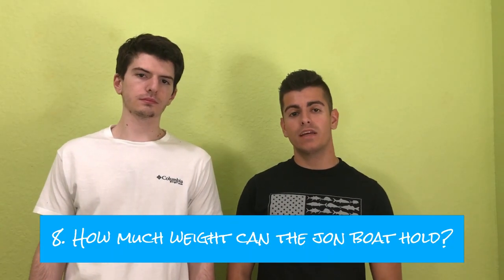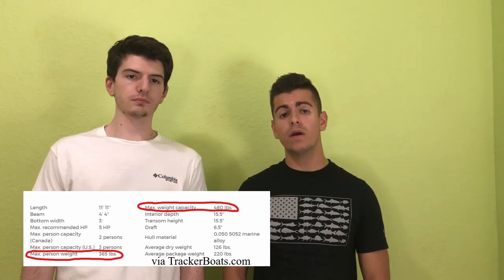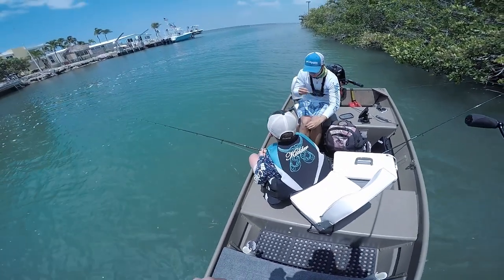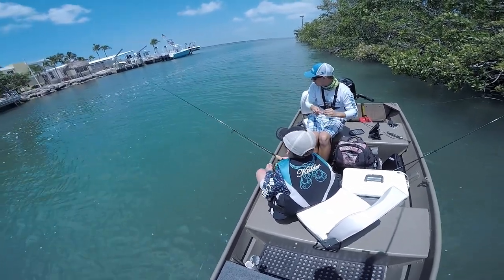The next question is how much weight can the John boat hold? The max person capacity is 365 pounds and the max total weight on the boat is 480 pounds. In some cases we've gone over that limit with a lot of gear on the boat. As long as you use the boat responsibly and don't overfill it way too much, this boat can definitely handle a good amount of weight.